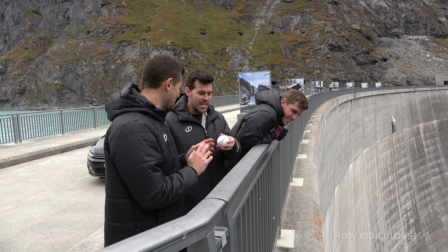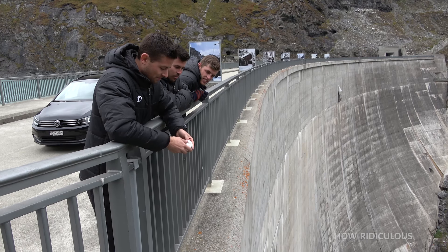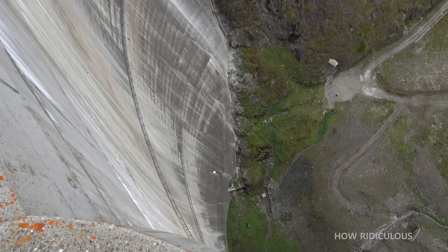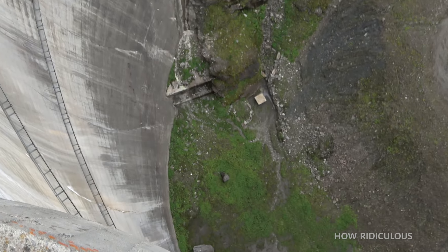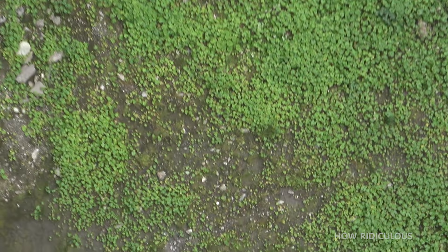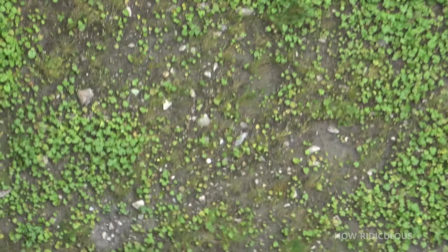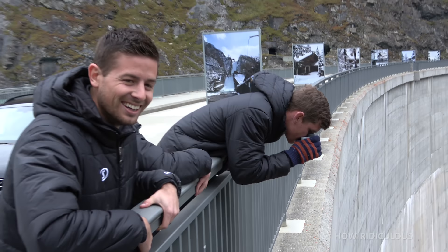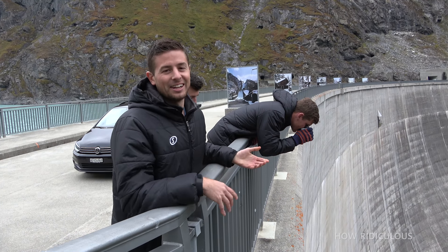Alright, what do we got next? Baseball. I predicted this is the shortest. Yeah, that's gone down like a rock. And it laid to rest on the air. I don't think we really need to measure that.